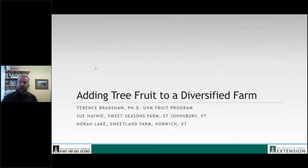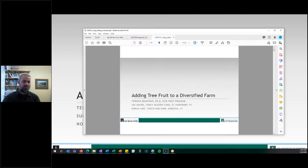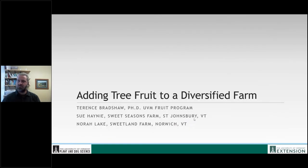Welcome everybody to this week's Vermont Vegetable and Berry Grower webinar featuring Terry Bradshaw of UVM, Sue Haney of Sweet Seasons Farm, and Laura Norelake of Sweetland Farm in Norwich. We're talking about adding fruit to a diversified vegetable farm. Take it away, Terry.